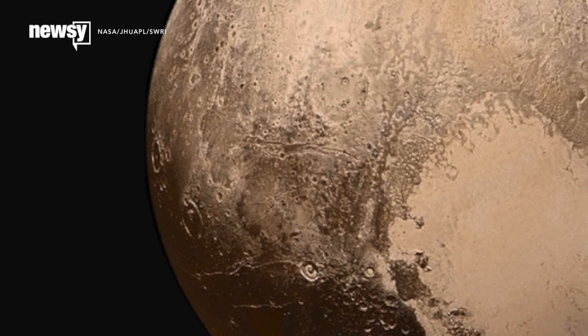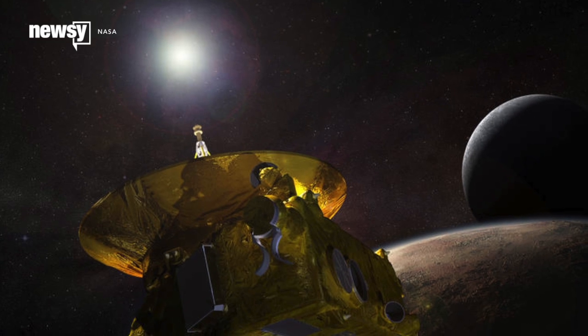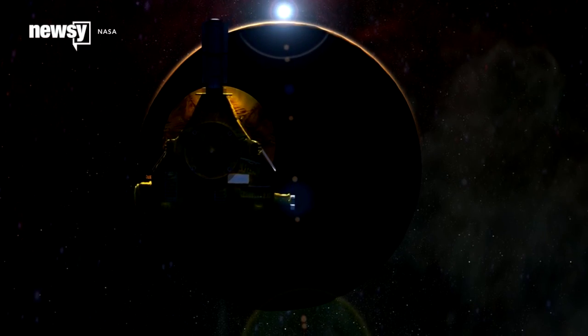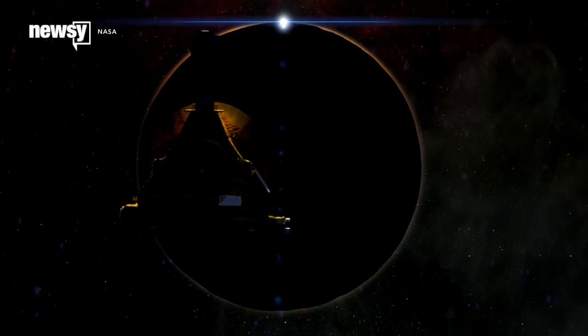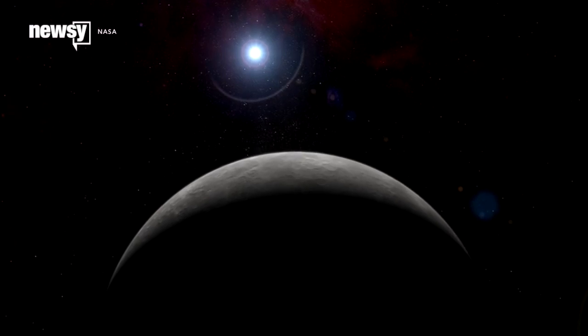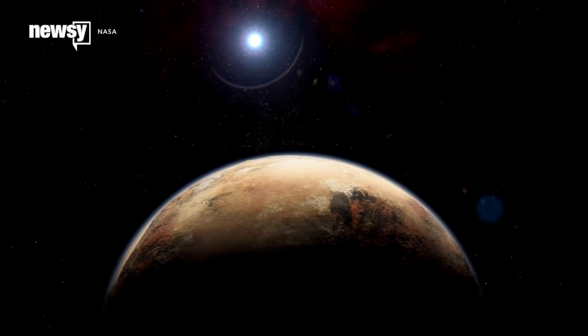The best part is all of these features are still just the tip of the iceberg. Researchers won't even receive all of New Horizons' data until about 16 months from now. The probe itself, meanwhile, is headed further out into the Kuiper Belt, the ring of icy debris beyond Neptune's orbit. Researchers hope to pick at least one target there for New Horizons to visit.